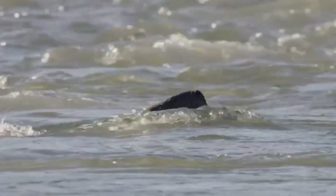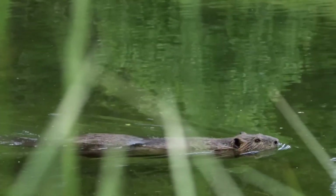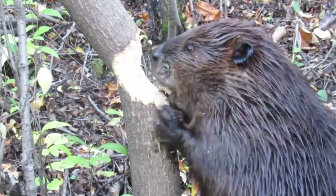Found throughout most of North America, except for the northern regions of Canada and the deserts of the southern United States and Mexico, the North American beaver, or Castor canadensis, are stocky aquatic and terrestrial herbivores who grow to 3 to 4 feet in length, weighing anywhere from 35 to 65 pounds, although the largest beaver on record weighed in at 110 pounds.